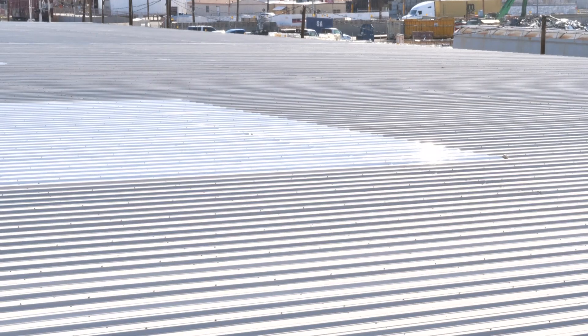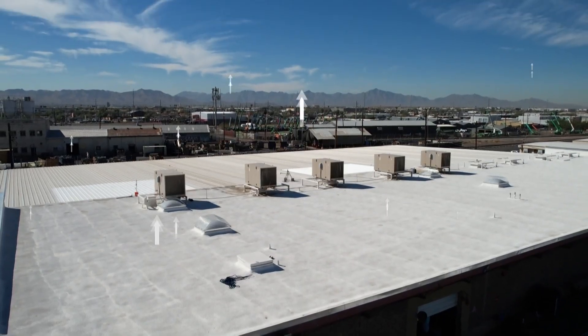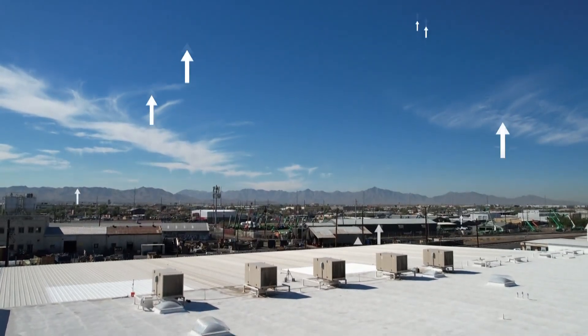It's a specially engineered material that's designed to have high reflectivity, high emissivity, and it's also fire retardant. In other words, the material is supposed to reflect all the energy and heat back into the atmosphere. By doing that, it keeps everything underneath the roof cooler.